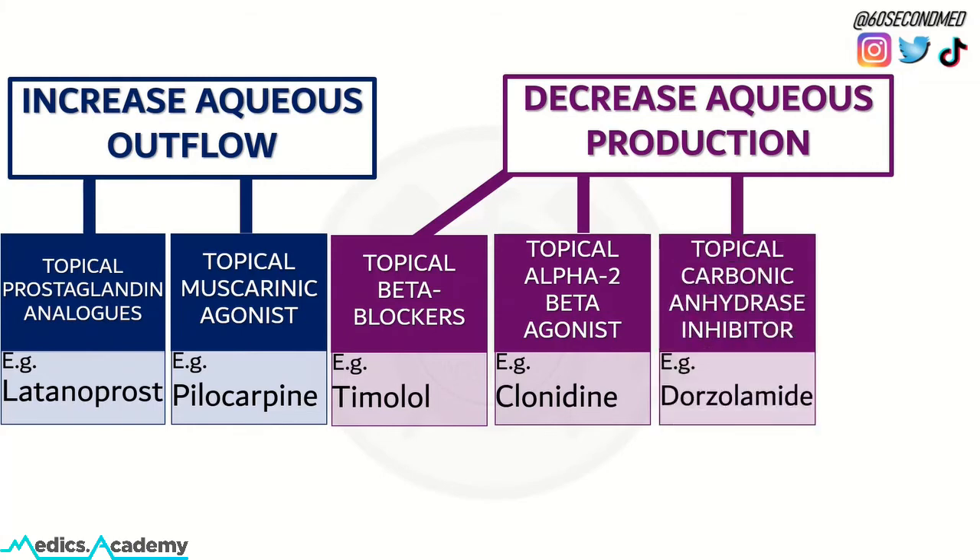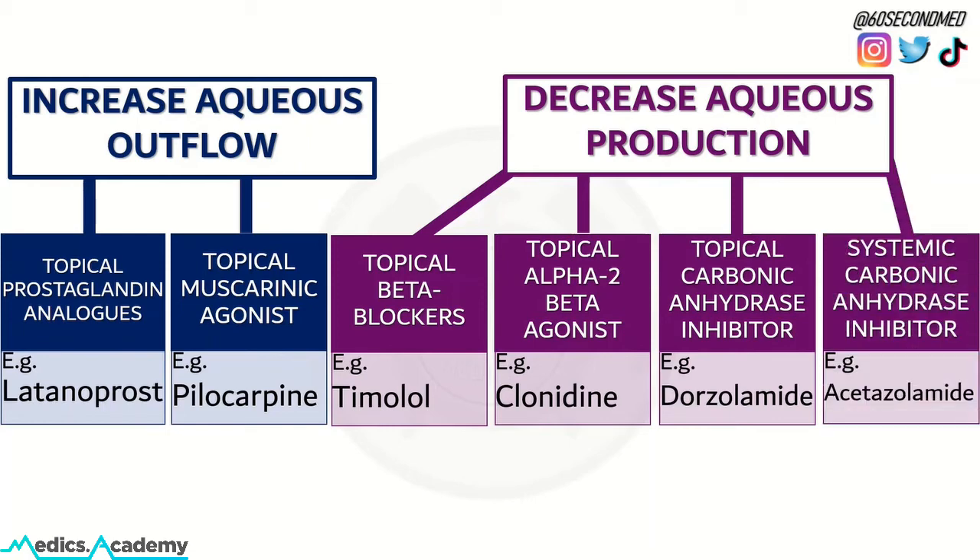We also have carbonic anhydrase inhibitors. Topical ones such as dorzolamide are also used to decrease aqueous production, and then we have systemic ones as well, such as acetazolamide.